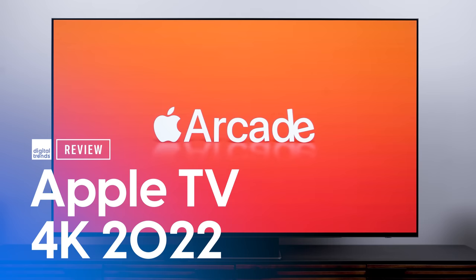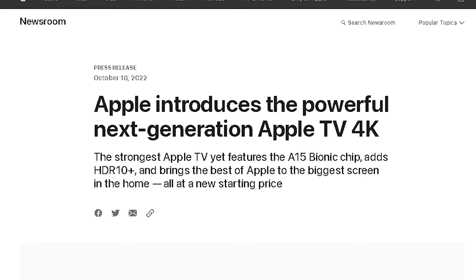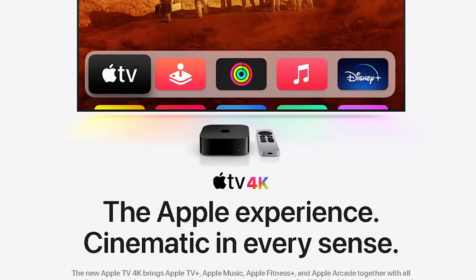Welcome back, everyone. I'm Caleb Denison. And when Apple quietly announced two new Apple TV 4K boxes, I got to be honest — I didn't know what to think. Looking at the press release and checking the new product page, it kind of didn't seem like there was a whole lot to get excited about. I'm not sure what I was expecting. Given it's an Apple product, I suppose I, like many of you, am kind of conditioned to expect a lot of pomp and circumstance around a shiny new Apple product announcement.